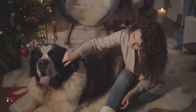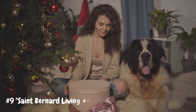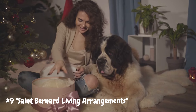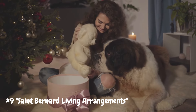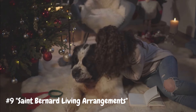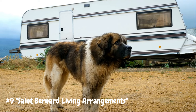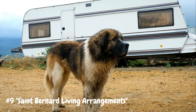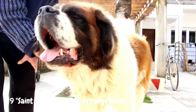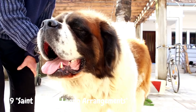Number 9: St. Bernard Living Arrangements. Despite their large size, St. Bernards can adapt well to various living environments, including apartments, as long as they receive adequate exercise and mental stimulation. However, they do require a considerable amount of space to move around comfortably, so apartment dwellers should ensure they have access to outdoor areas for exercise and play. St. Bernards are indoor dogs that thrive on human companionship and should not be left alone outside for extended periods. They are sensitive to extreme temperatures and prefer to live indoors with their families, where they can enjoy the comforts of home.